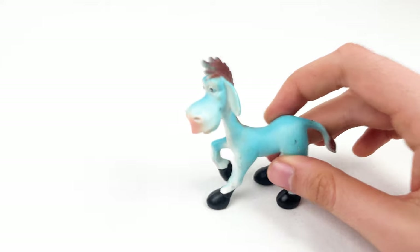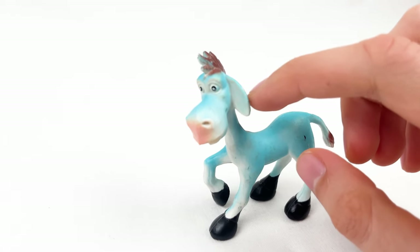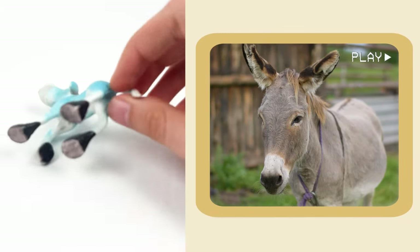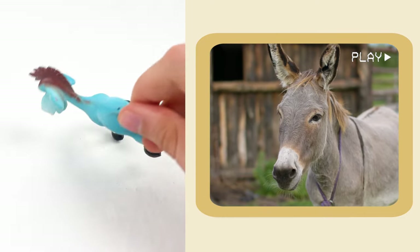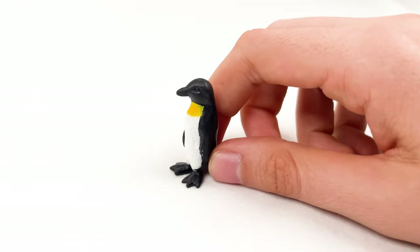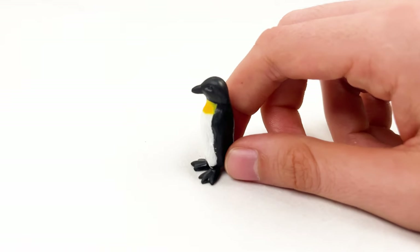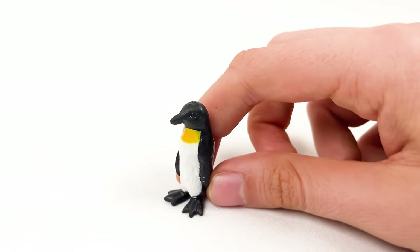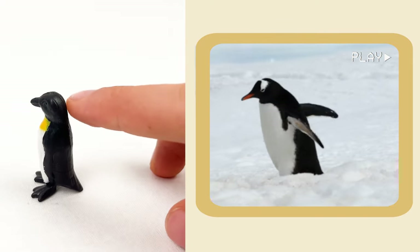And here we have a donkey. Donkeys have big ears that look like funny party hats, and they love to roll in the dust to keep cool and clean. And here we have a baby penguin. Penguins waddle when they walk, like they are dancing. Baby penguins are called chicks and they are super fluffy.